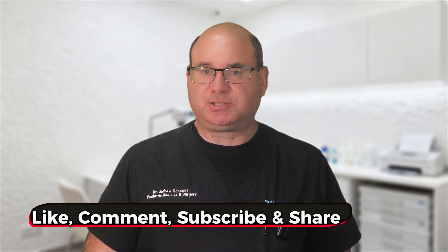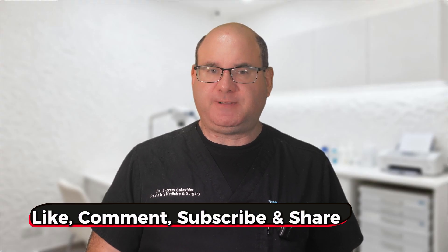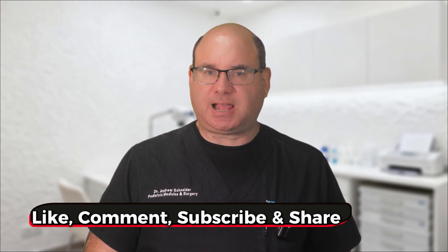Before we dive in, I want to remind you about my comprehensive book on diabetic foot ulcers. You can get it completely free at www.footulcerbook.com. This book contains detailed treatment information that goes beyond what we cover in these videos. Please take a moment to like this video, hit the subscribe button, and share it on social media. The treatment information we're covering today could help someone achieve faster healing and avoid serious complications.